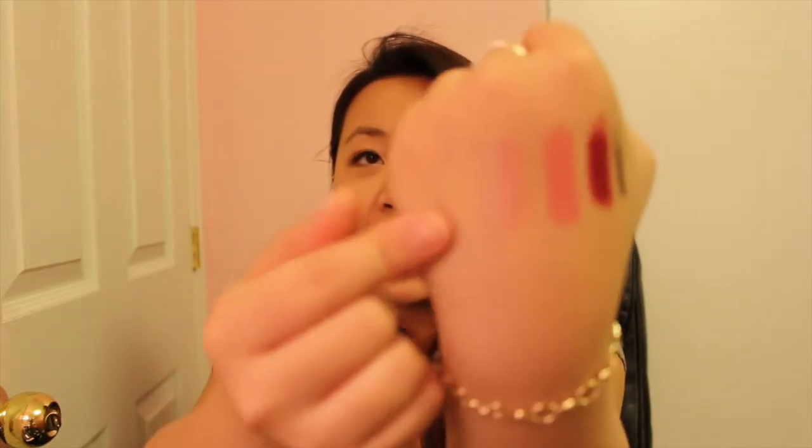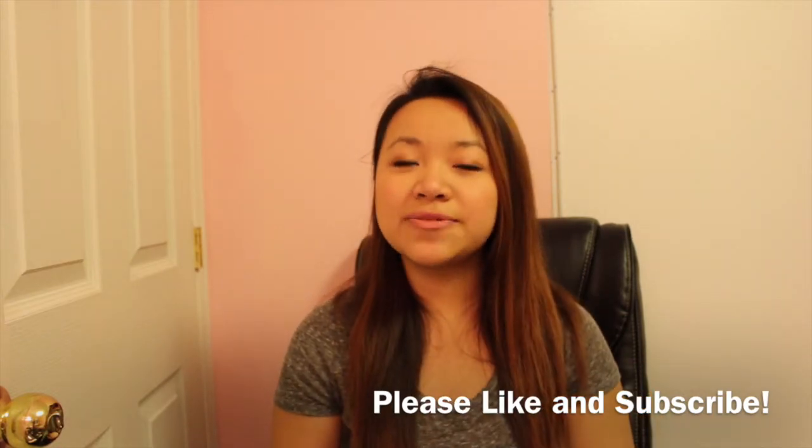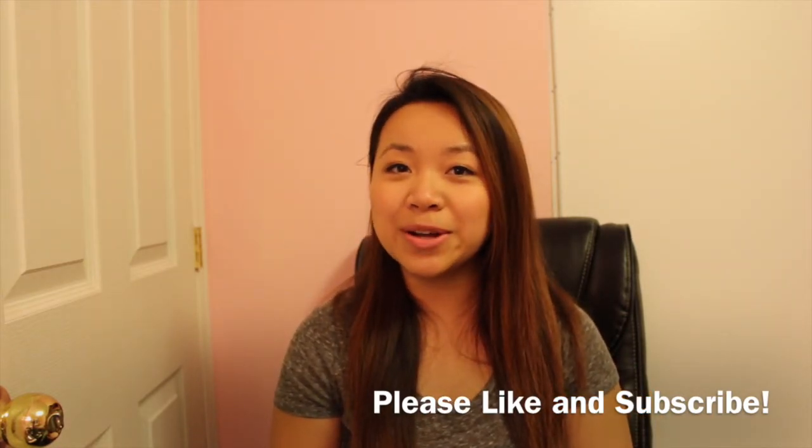My final lip product is the Smashbox Lip Lacquer in Pout — one of my favorite lip lacquers. It's that perfect glossy pinky nude. I hope you guys enjoyed this video, and I will see you guys in my next one. Bye!